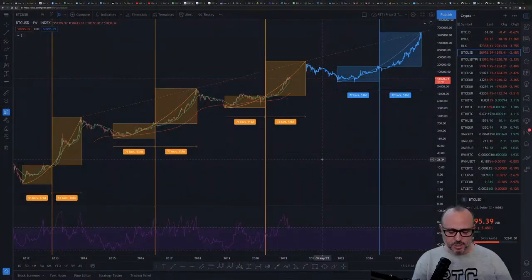Hello guys, welcome to another video. Bitcoin has been having a few interesting hours since yesterday, since my previous video, and we are going directly to the charts just to check what's going on.